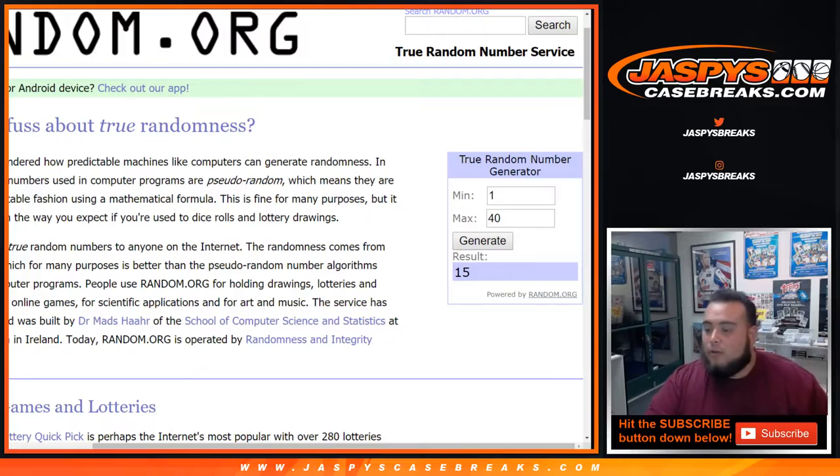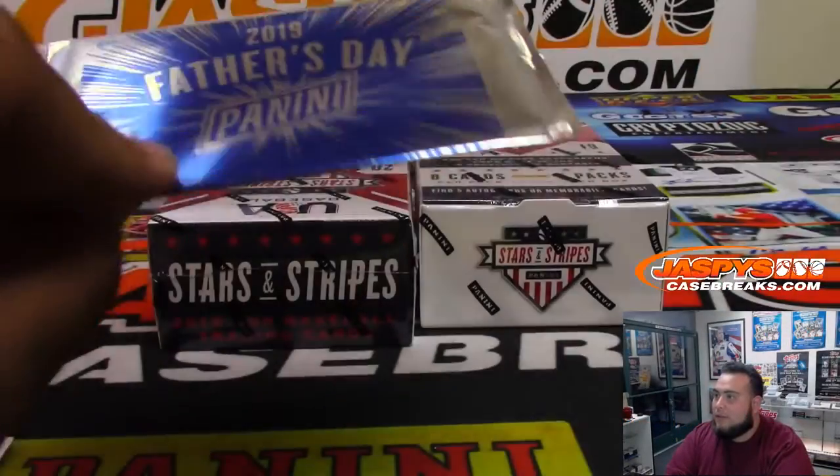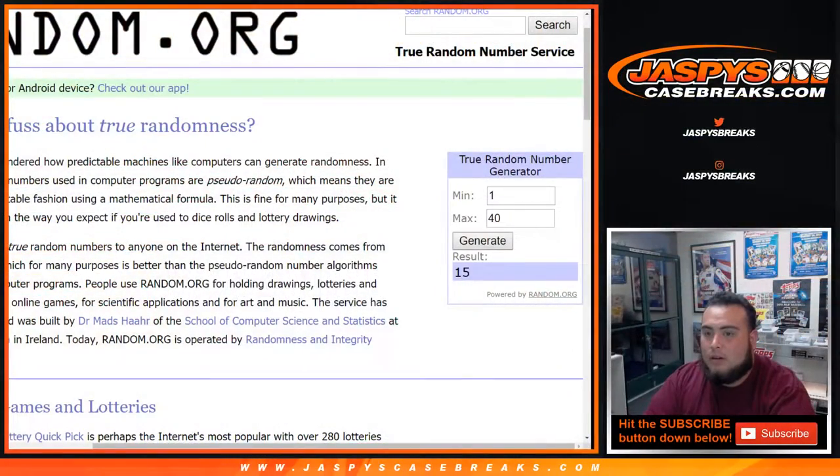Let me show you the pack so that way you can see it. There's pack 15, Father's Day. And let's generate one more. Pack 14.